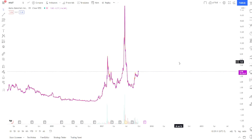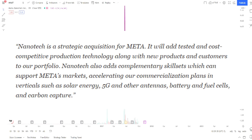If they determine they don't want them to acquire all the shares they'll have to work something out, but in my personal opinion I think they're going to vote to acquire everything. Back when this was announced in August, the CEO of Meta Material said Nanotech is a strategic acquisition — it would add tested and cost-competitive production technology along with new products and customers to their portfolio, with verticals such as solar energy, 5G and other antennas, battery and fuel cell, and carbon capture.